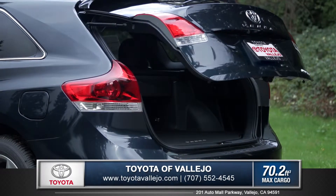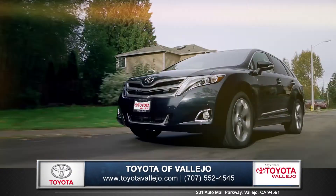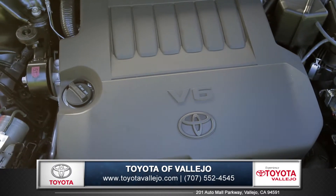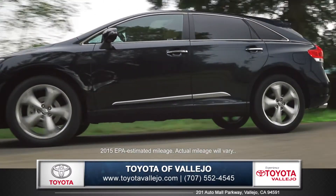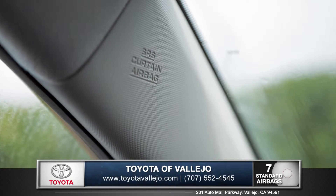The convenient, available power liftgate opens and closes with just the push of a button. The Venza offers two powerful and efficient engines, including the 3.5-liter V6, which delivers an exhilarating 268 horsepower, while still achieving an EPA-estimated 26 miles per gallon on the highway.